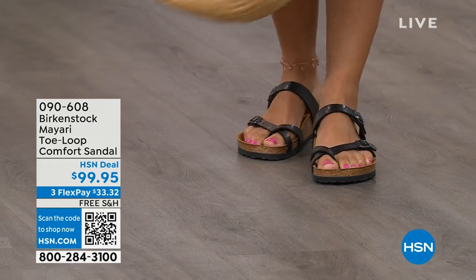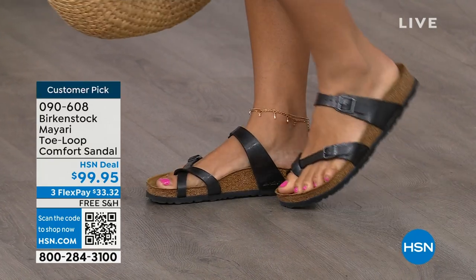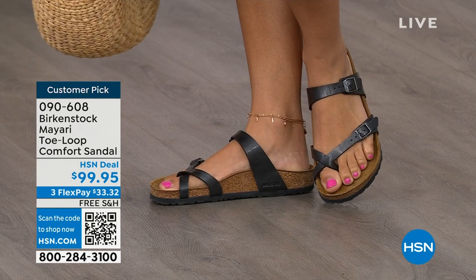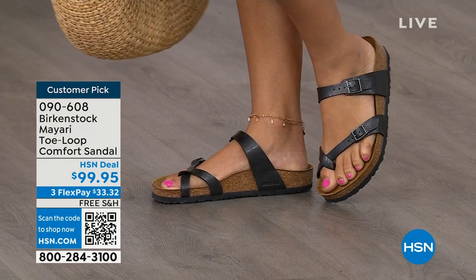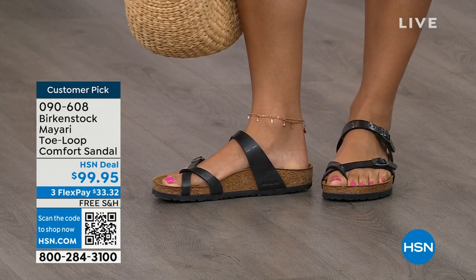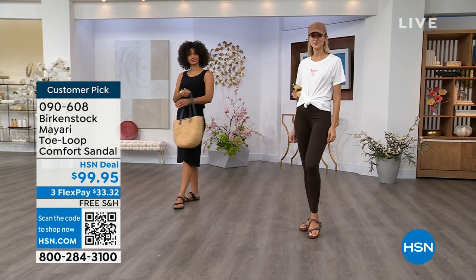Birkenstock does not, has not, and will not change their footbed. So if you already wear them for the comfort and now you just want different styles or colors, we've got them for you in this hour. I want to start off with this shoe. This style is called the Mayari — it's a toe loop comfort sandal. These are true Birkenstocks. There are a lot of imitators out there, but this is where it all began. These are customer picks on hsn.com.